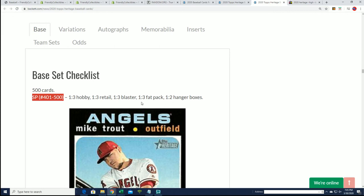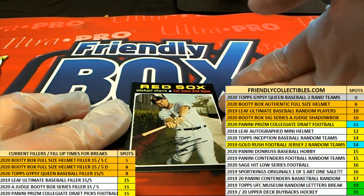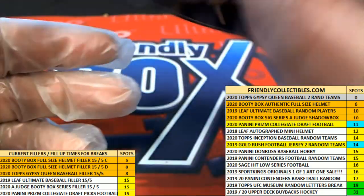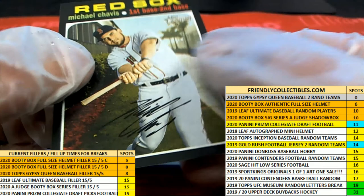And there's the odds of your short print. So nice, Chavis — it's numbered 500, so that is in the short print category out of Heritage. The big hits we're looking for are like red ink autos, but this is just a really cool card to get and it's not that common.